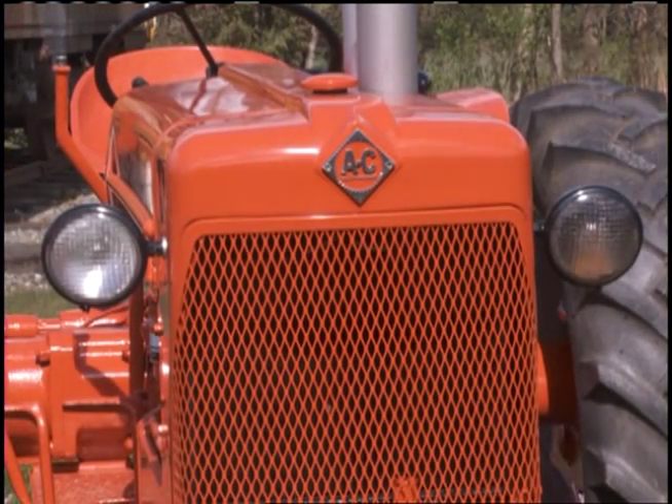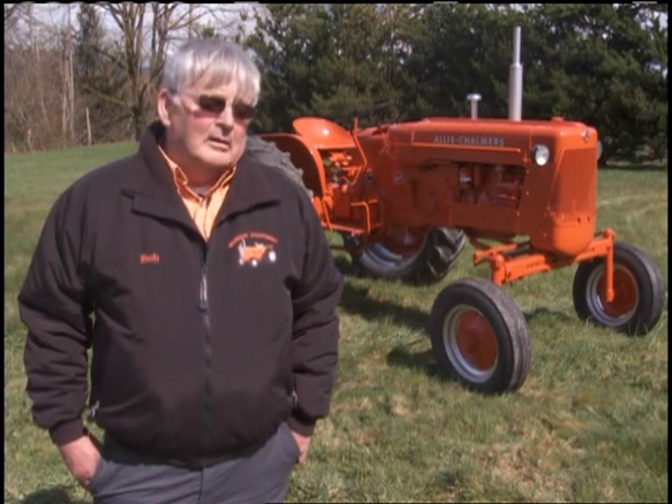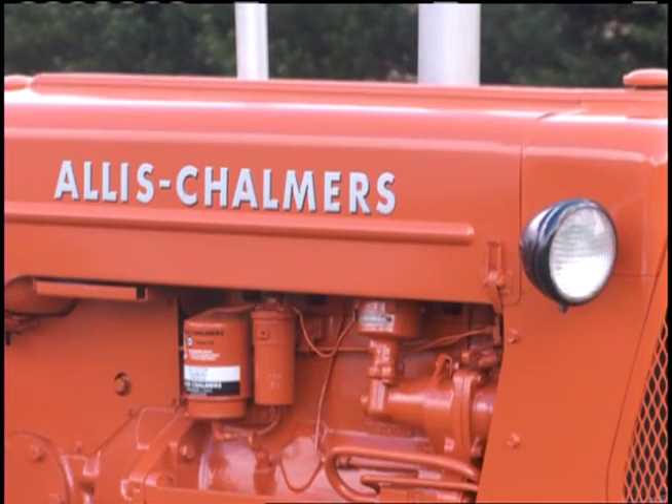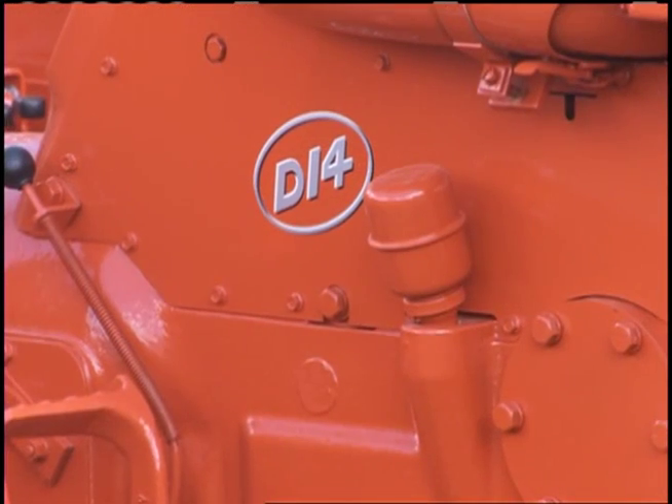I learned years ago, if you're going to collect this stuff, it better be low-numbered, rare, or something special about it. That's what I mean — anybody can restore a D14, and when you get done, you still just got a D14. But you want to have something that's pretty rare, and high clearance of course is rare.